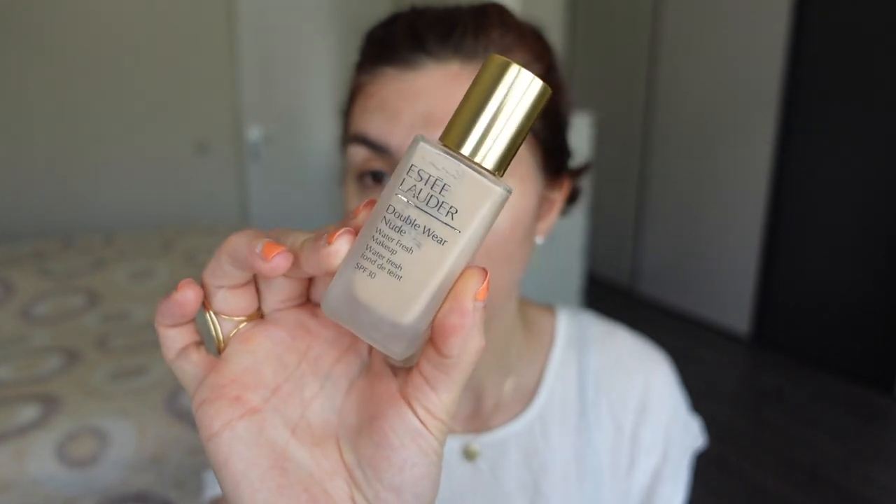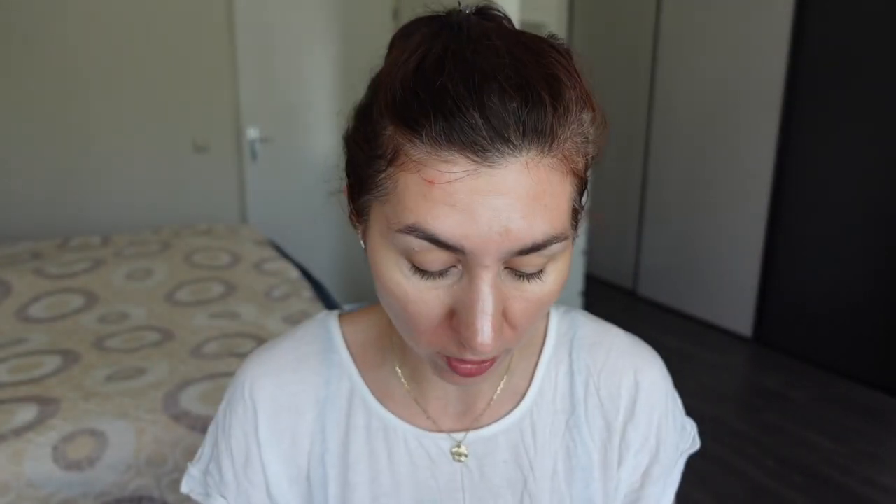I've already applied my brows, my concealer, my eyeshadow primer, and I'm going to proceed with foundation. I'm taking my Estée Lauder Double Wear Nude Foundation — it's one I'm working on panning, which is why you see it quite a bit on my channel. I'm very determined to finish it because I think I'm relatively close, and it's also a really nice foundation that I genuinely enjoy using.